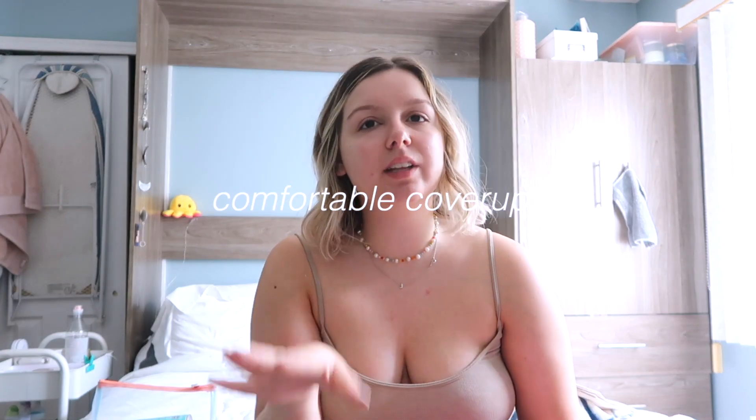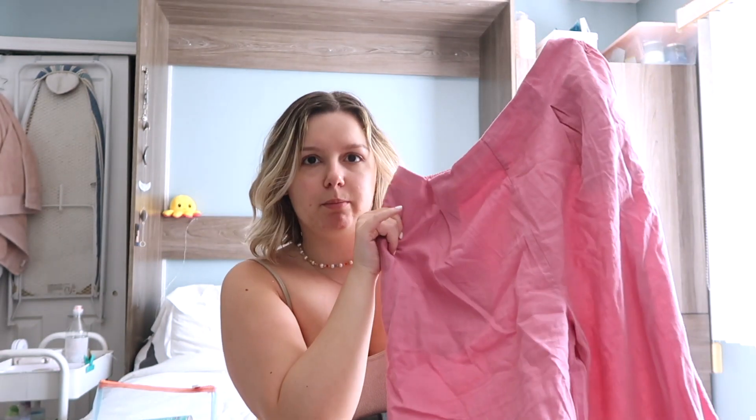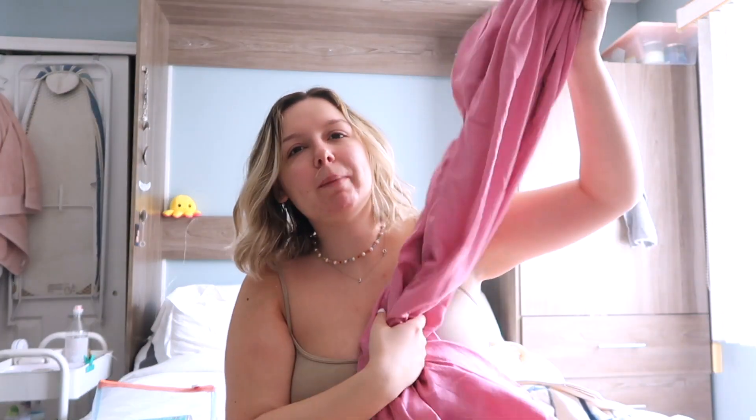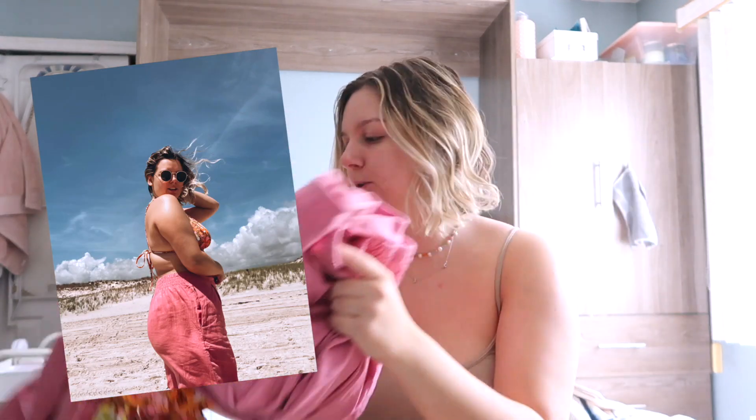Cover-ups. People say you need a traditional cover-up, but I don't think that's the case — you can go for whatever you want. I do have a traditional cover-up that's like a linen romper, but I never wear it as a romper, so I use it as a beach cover-up because linen is really great for the beach. And then I have these linen-style pants from Cotton On — I think they're called the paradise pants. They're pink and I've never worn them, so I think this is a great opportunity.